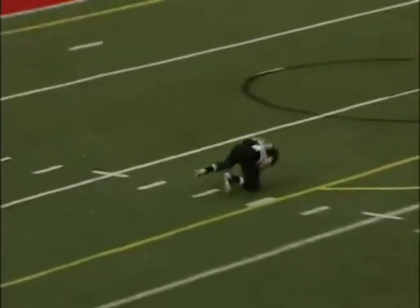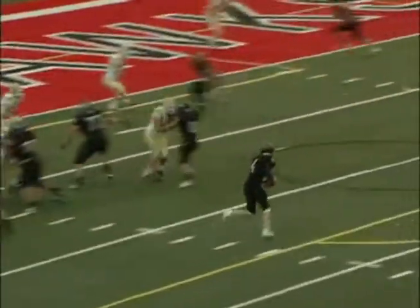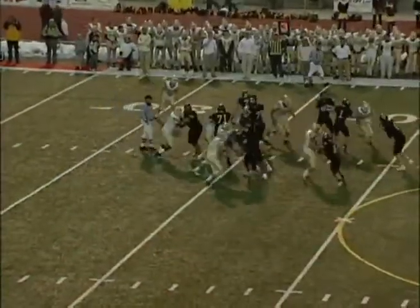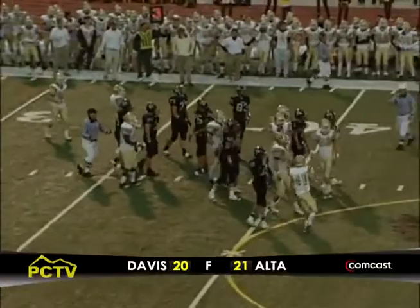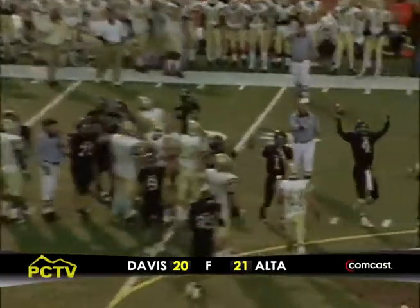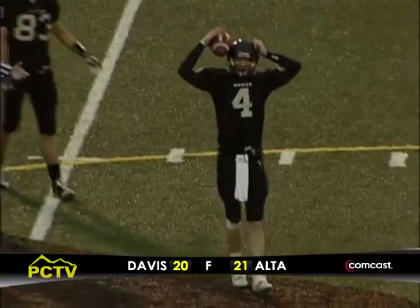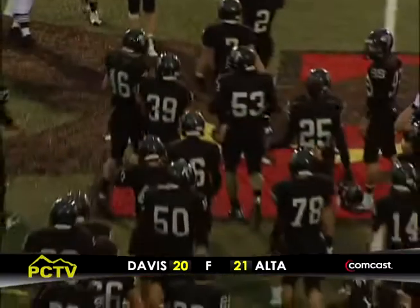Looks like they're trying to set up a screen but he's going to go deep — downfield, the receiver trips. Olsen going to throw it back the other way, has a man open, and Echols — touchdown! Next couple years they're going to come up one point short to the defending champion Alta Hawks. Alta Hawks scratch one out — Alta wins 21-20 over Davis.